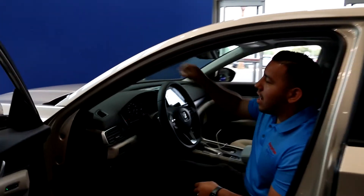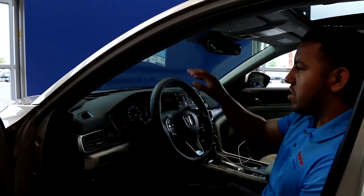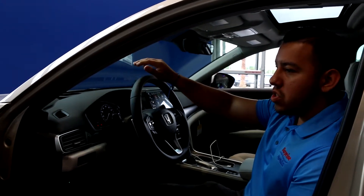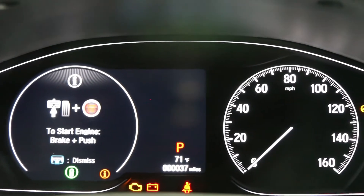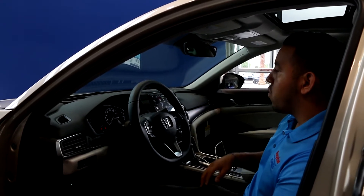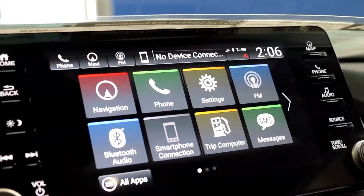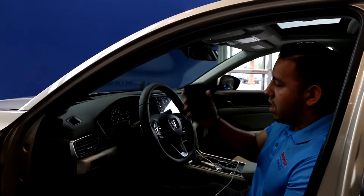You'll also notice that it has a heads-up display. The nice thing about that is you're able to see the speedometer, the navigation, and you can choose what you want to see in there. It also features the new all-digital dashboard, navigation of course, and a whole new technology with Apple and Android CarPlay.